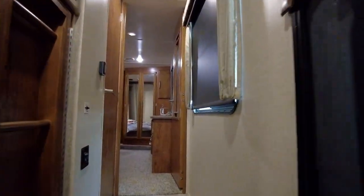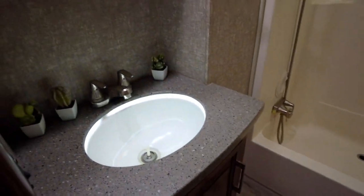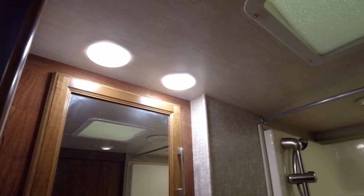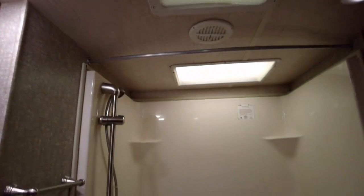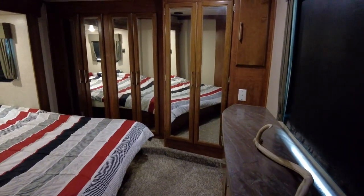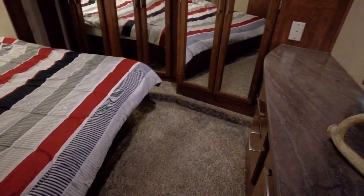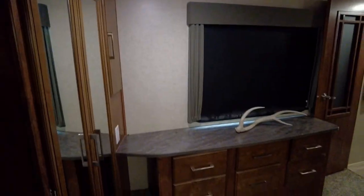Head up the steps to the right of the entry door and find the master bedroom and bath. Inside the dual-access bathroom is a toilet, sink with mirrored medicine cabinet above, and a large shower with shallow tub. Rest easy in this spacious master bedroom on the king-size bed, and have plenty of storage space throughout with the front wall wardrobe and dresser at the foot of the bed.